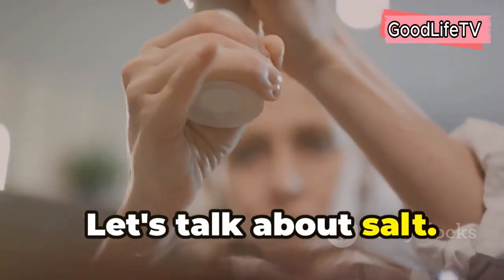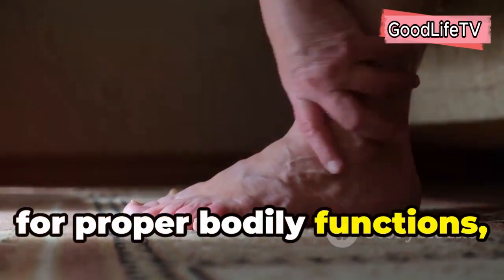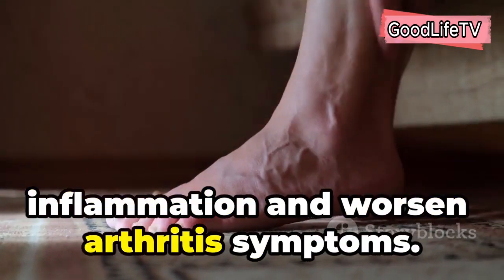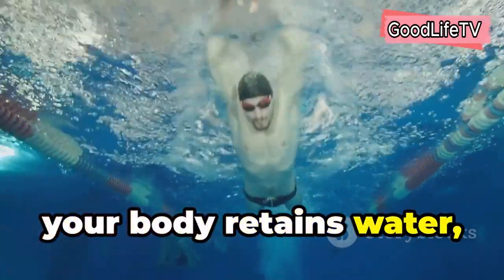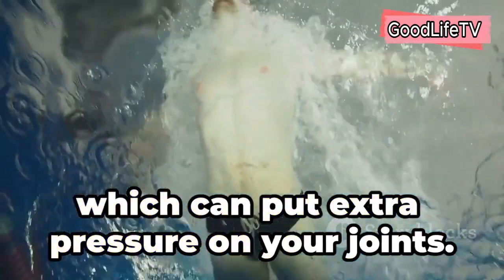Let's talk about salt. While we need some sodium in our diets for proper bodily functions, excessive salt intake can contribute to inflammation and worsen arthritis symptoms. When you consume too much salt, your body retains water, leading to bloating and swelling, which can put extra pressure on your joints.